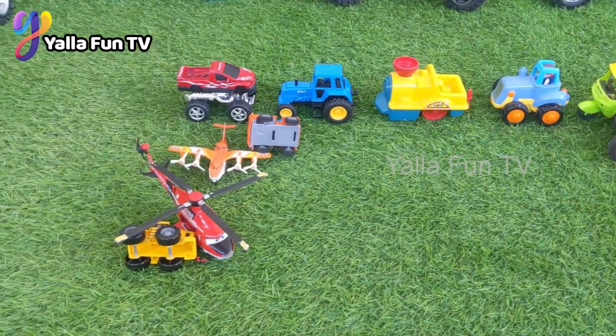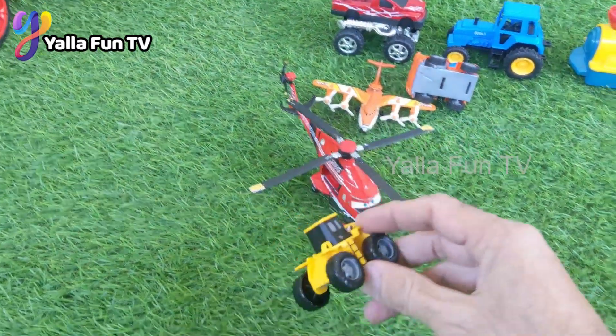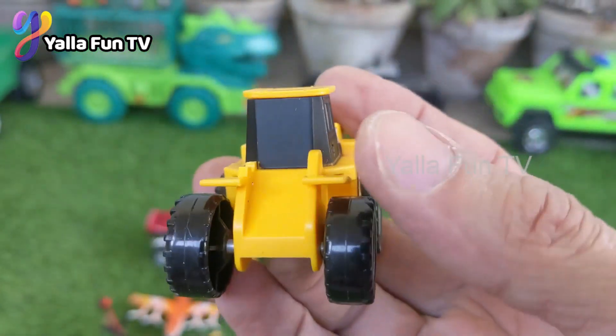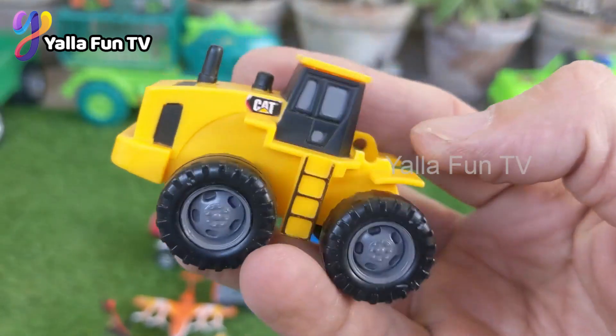Now we have another construction machine, and this one belongs to Caterpillar. This one is basically a Caterpillar truck.